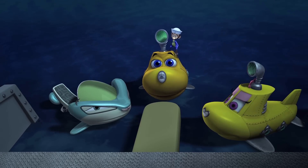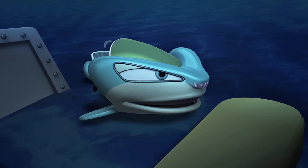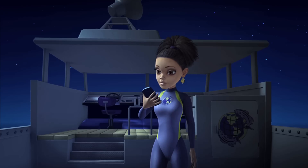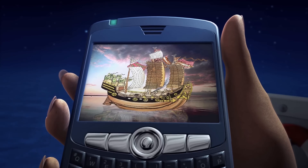Nothing as interesting as Nanhai No. 1. You know about that shipwreck? A little bit. Astounding! The Nanhai No. 1 was once a Chinese trading ship a very, very long time ago.